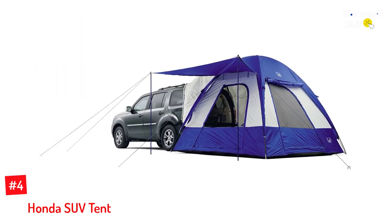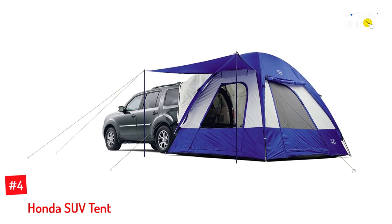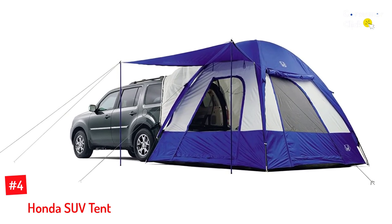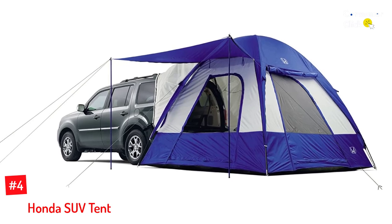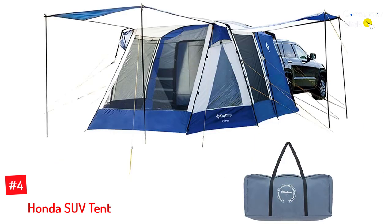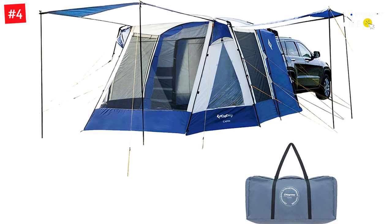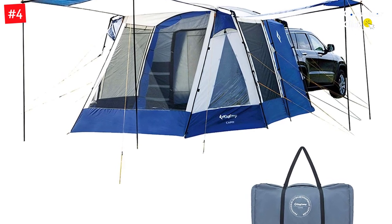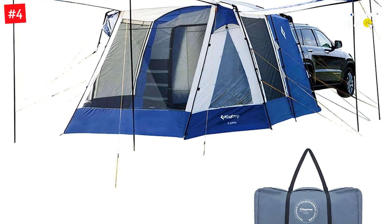Number 4: Honda SUV Tent. This fantastic car camping solution is made by Honda for Honda owners. It's not a universal tent as it fits only certain Honda models, but if you're the lucky owner of one, it could be a perfect choice. The tent offers 10 square feet of internal space, which is enough to sleep four campers, while a further two can sleep in the car bed.